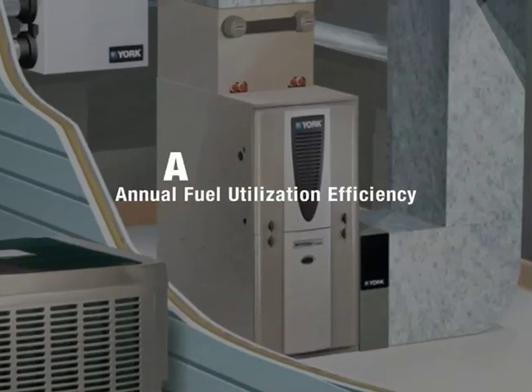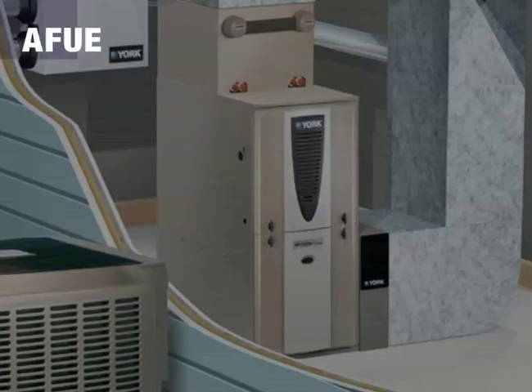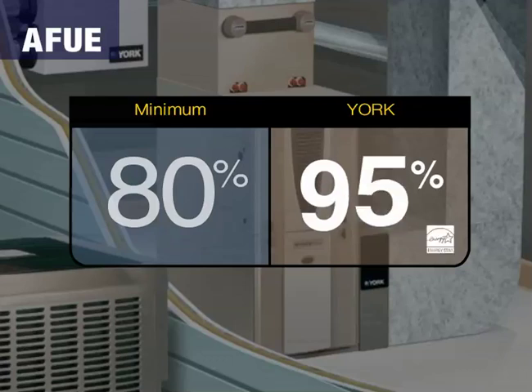Gas furnaces are rated with the Annual Fuel Utilization Efficiency, or AFUE. We offer non-condensing furnaces that meet the minimum Federal standard of 80% AFUE. We also offer ENERGY STAR qualified models from 90% AFUE all the way to 98% AFUE on our Modulating Gas Furnace models, to give you maximum energy savings.